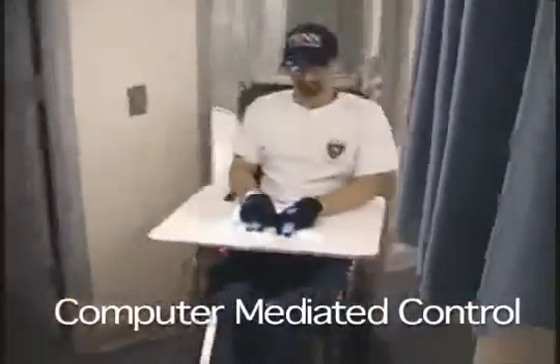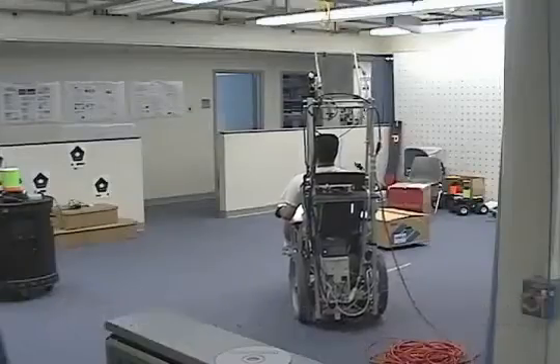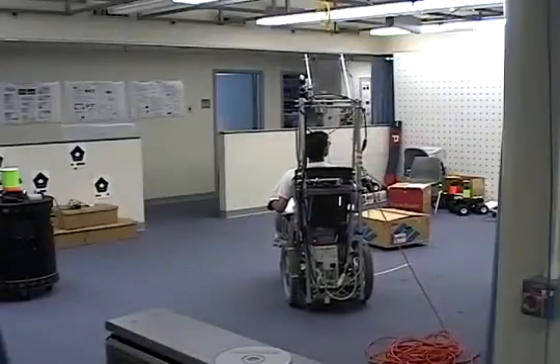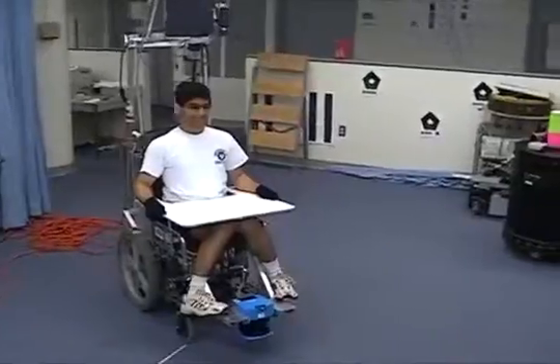The user can directly control steering of the wheelchair by selecting the appropriate icons. At a higher level, the user can select a destination in the image, such as a doorway or a point in the room. Control algorithms then drive the wheelchair to the desired location.